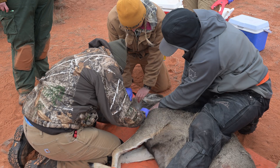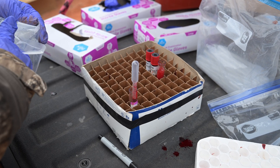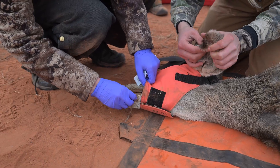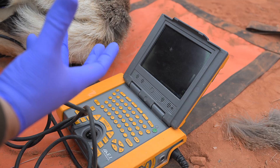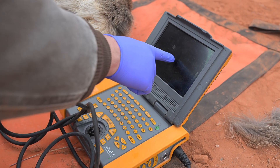The team is involved in capturing deer in late winter and summer. Biological samples collected include blood, feces, hair, tissue, and saliva. Body condition is assessed using ultrasound to take measurements, and ultrasound is also used to check whether a doe is pregnant.